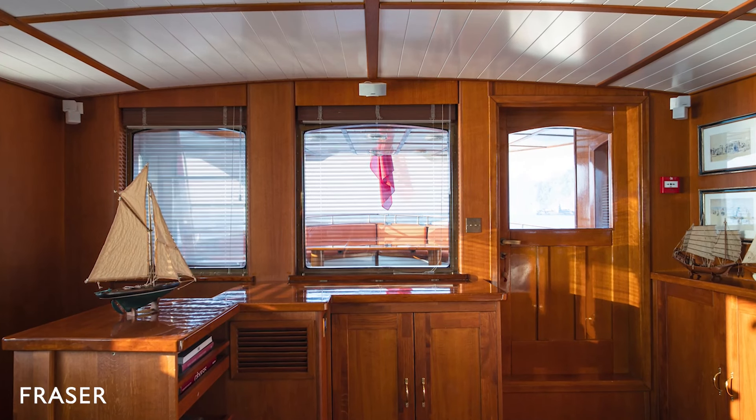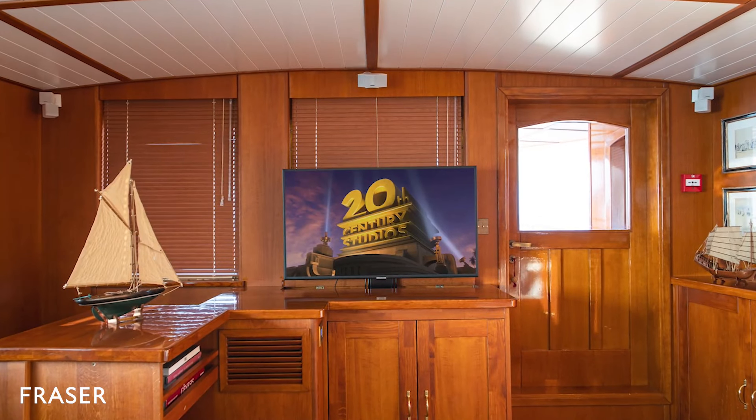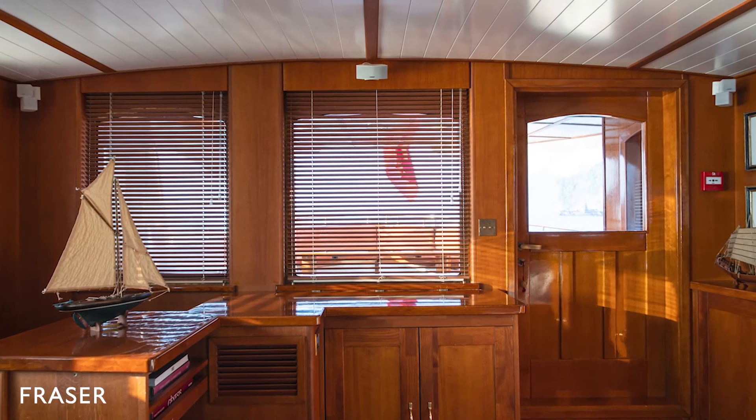Audio-visual equipment includes a 42-inch television which can be tucked away discreetly. It is connected to satellite TV, a DVD player with a library of a thousand films, and has access to Netflix.